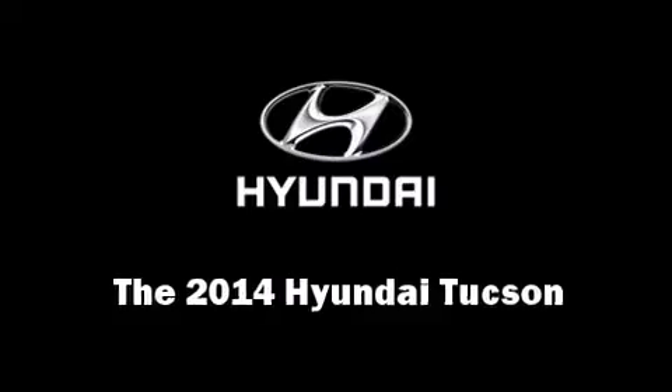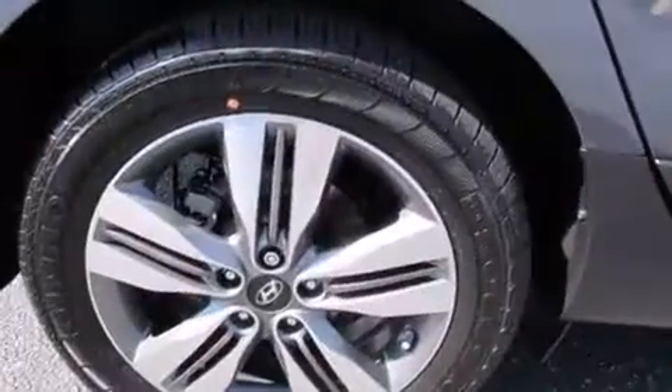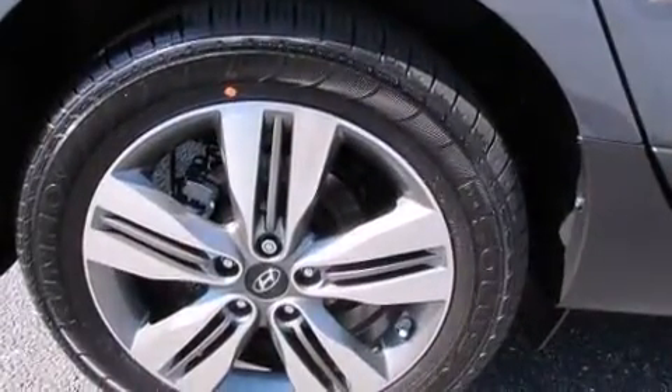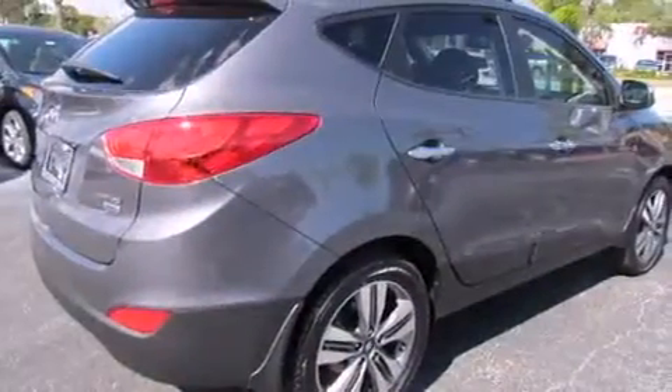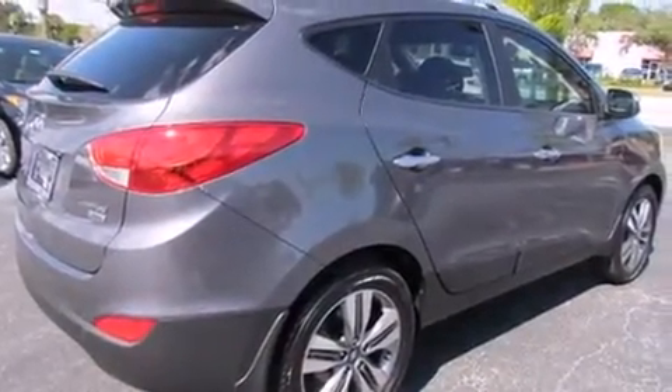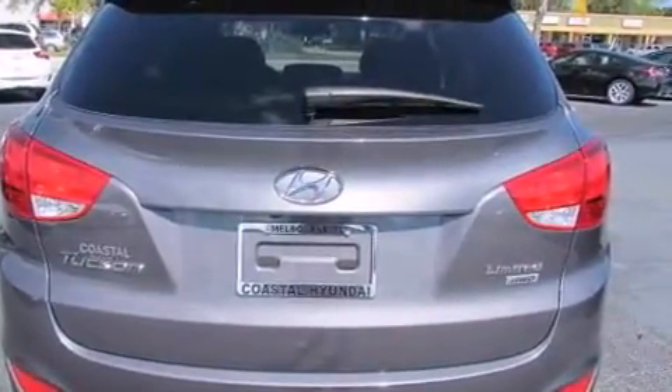The 2014 Hyundai Tucson achieves smooth gear shifts thanks to its 2.4-liter four-cylinder engine. For added security, dynamic stability control supplements the drivetrain. All of the premium features expected of a Hyundai are offered, including a rear window wiper.